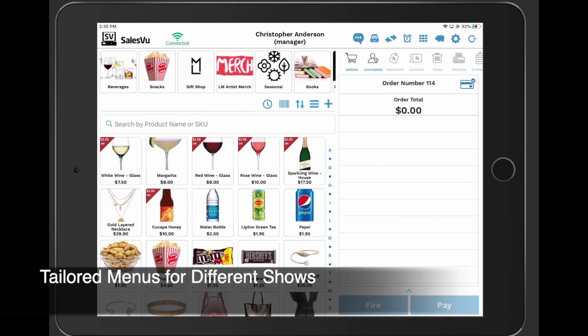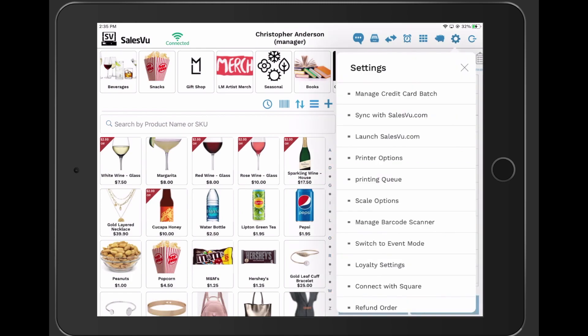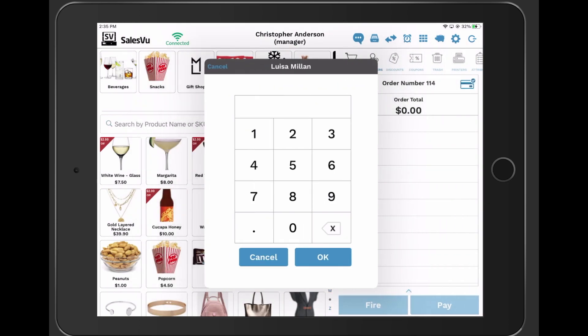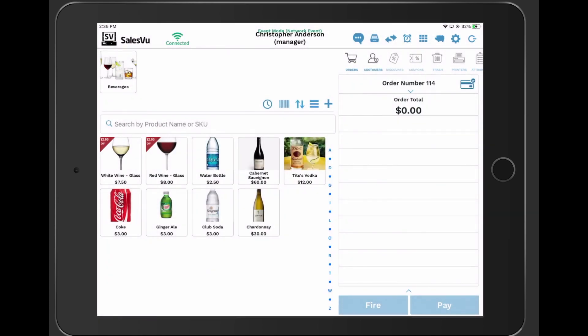Tailored menus for different shows. SalesU has the option for creating different menus that contain different products at different prices that can be enabled at any time. We have the option for you to simply change the menu on the POS for the specific items on a show or event. You can have multiple shows going on at the same time, select the one you need to switch the POS over to, and the items will show accordingly.